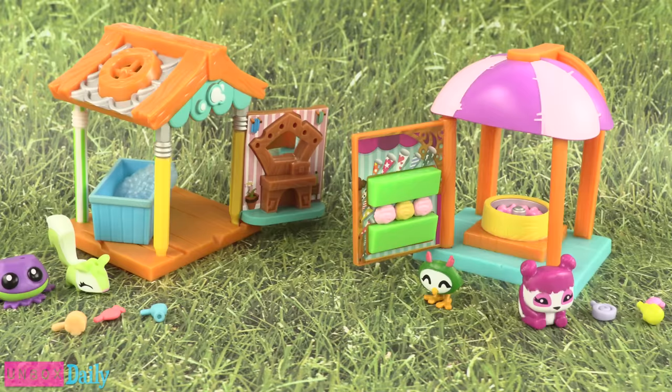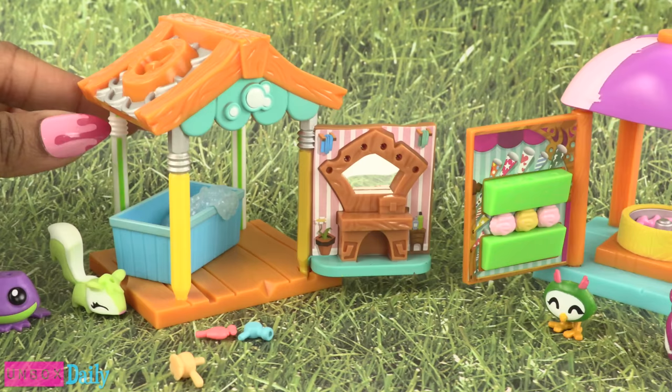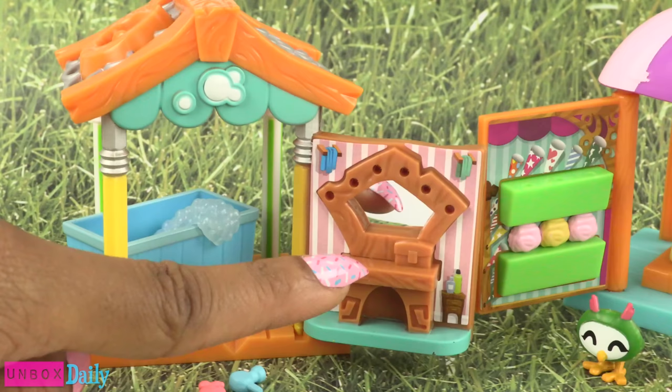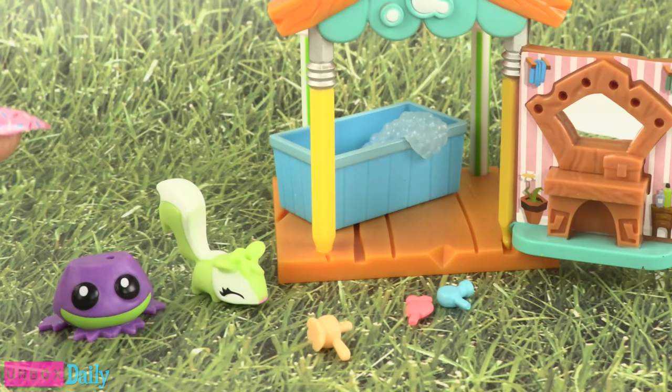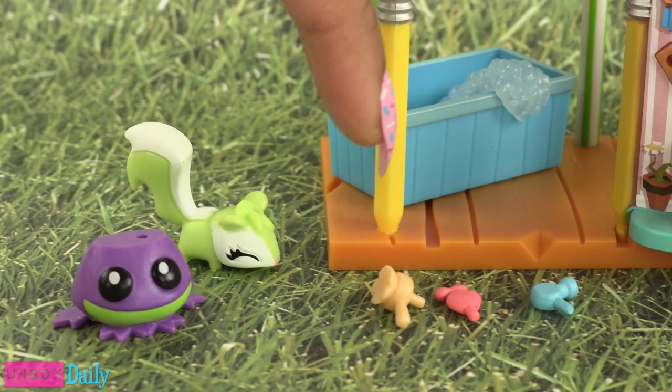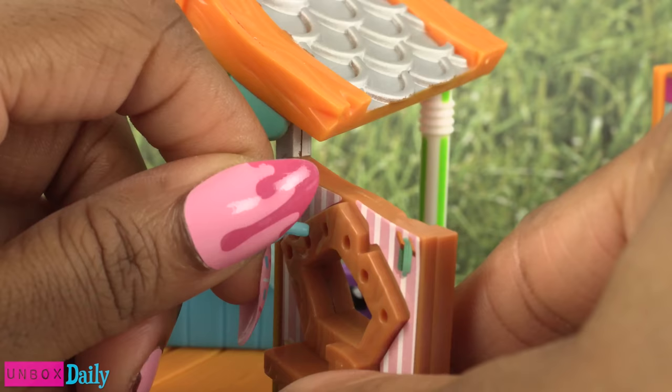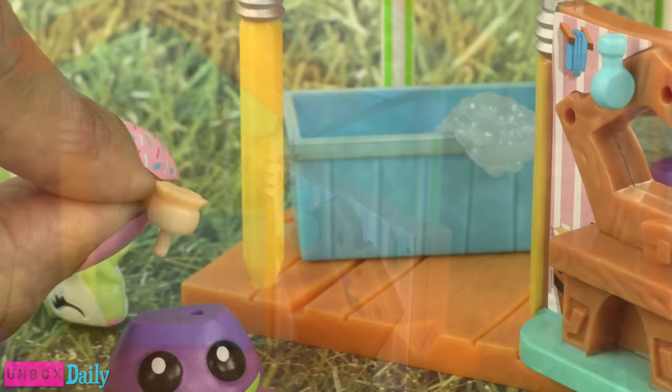Out of the box, the Pet Wash Hut has little pencils in the front to hold up the room and little bendy straws in the back. There is a wash tub with little faux bubbles, and a vanity with a real mirror — that is cute. The exclusive pets are a frog or toad and a little squirrel. There are three small accessories: a hairbrush, a perfume bottle, and a blow dryer. They can be stored around the mirror for the vanity, or placed directly onto the pets.